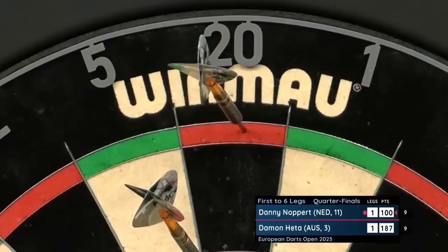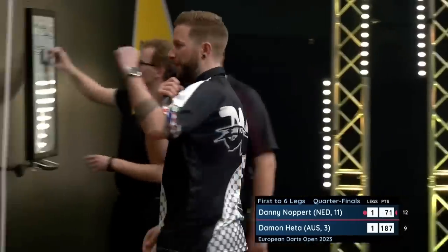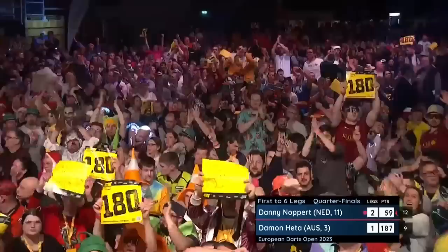Two tops for Knopper — that will do. Picture-perfect from Danny Knopper.